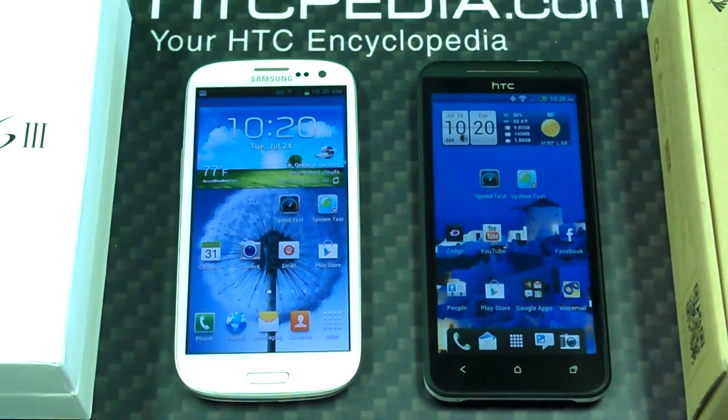Welcome everybody to a system test I have in store for you today. I want to see how good both of these phones work on this system test. This is the Verizon Samsung Galaxy S3 and this is the Sprint HTC EVO 4G LTE. They both have the dual-core Snapdragon 1.5 gigahertz processor, so this is a fair test.